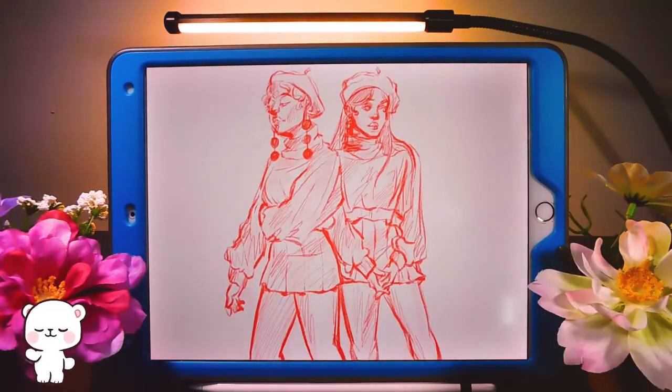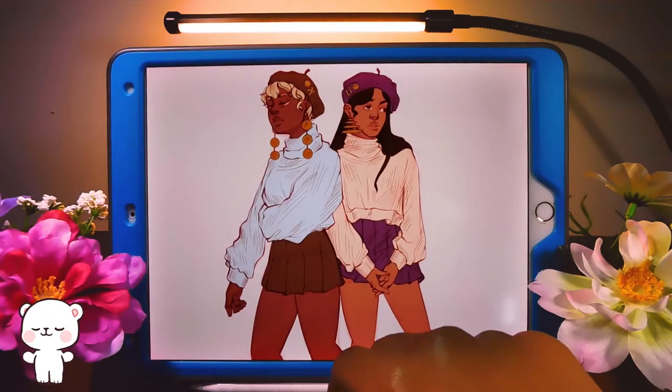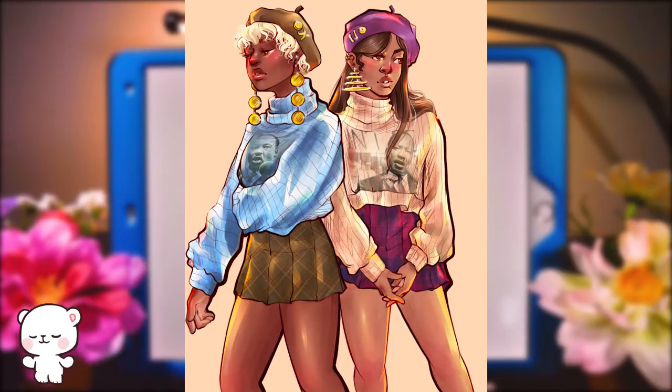For this first drawing, I wanted the girls to be wearing sweaters. Since it was Black History Month while I was recording this, I wanted to put MLK on their sweaters and have them looking like matching icons — really bougie, like they're posing. I wanted to infuse pictures I found on Google into their sweaters.